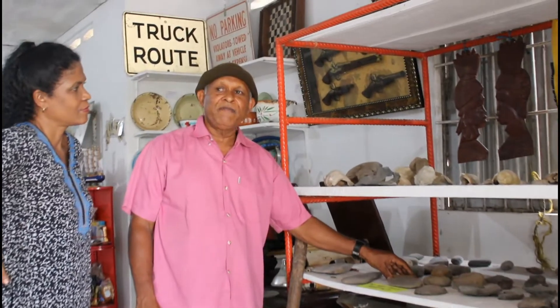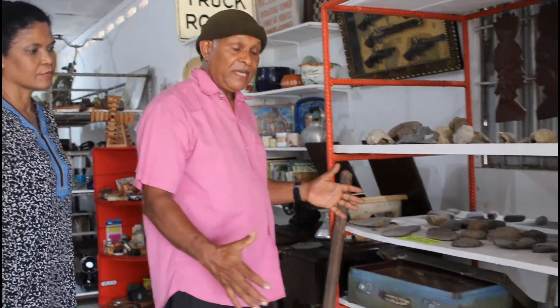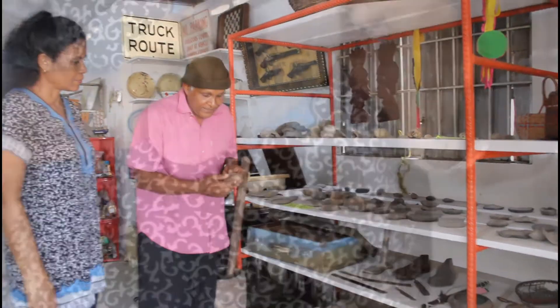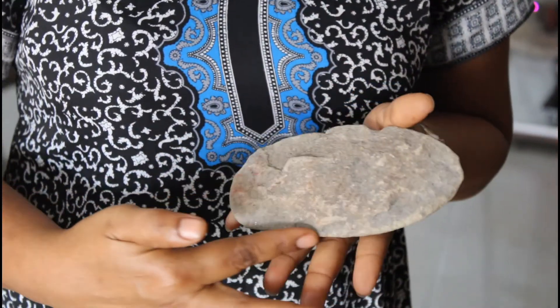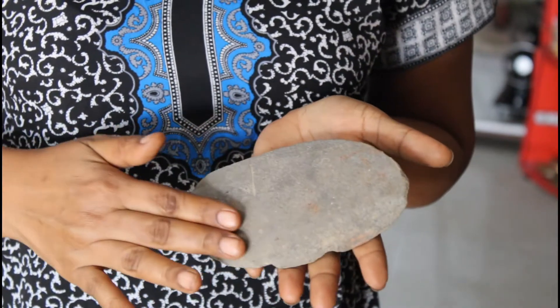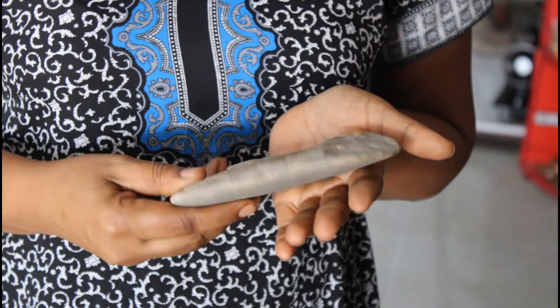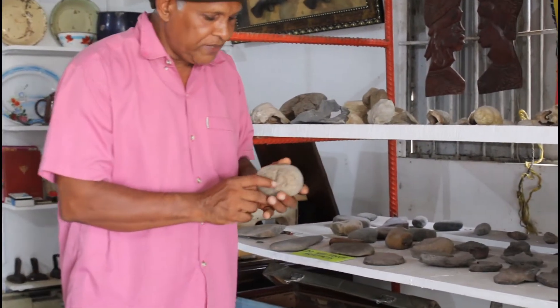Jackie's grandmother came from Dominica — she was a Carib. So Jackie is one of the direct descendants of the Carib people in Trinidad. When people come here, they are most excited about items like this stone axe, which was used to cut things. Remember, in those times there were no metal cutlasses or anything, so the tools used were made out of stone. This item here is one of the religious stones they used, and the cuttings on the stone indicate the type of religious celebration that was carried out.